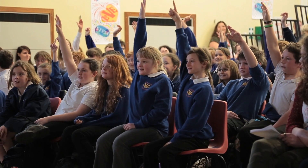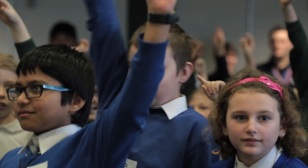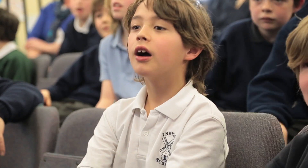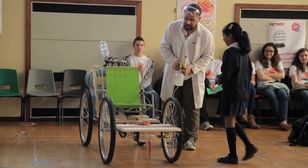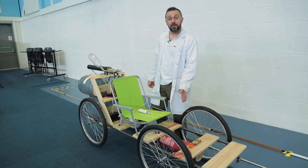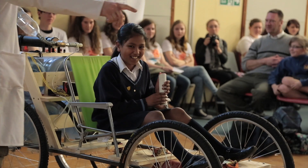Now, I need a brave volunteer. Let's take a seat on here. It's a car powered by a rocket. And the first stage is a CO2 fire extinguisher. Are you ready? Are you not a bit nervous or anything?